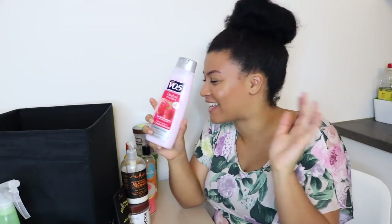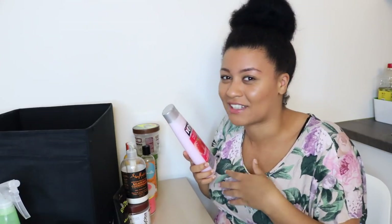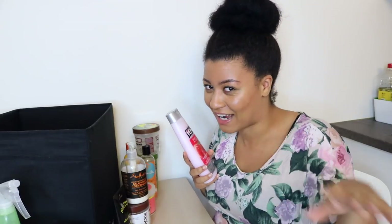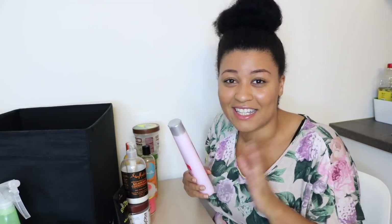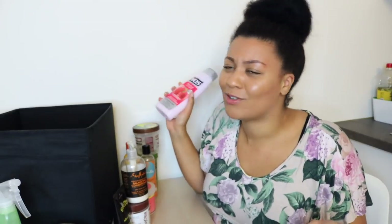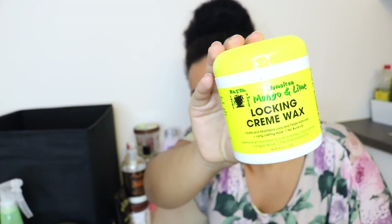Next I just have a stash of random conditioners I buy in the store — conditioner is something I need to detangle my hair. I cannot detangle my hair without it, so I always have an extra bottle on hand in case the other bottles in the shower run out. This is just a random VO5 conditioner — we all know VO5 does the job, it's cheap, and it's great for detangling.